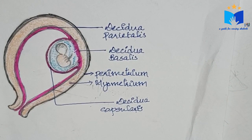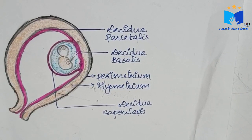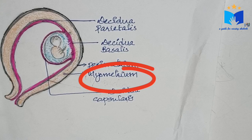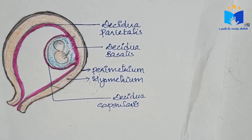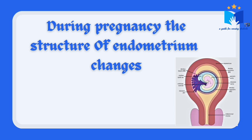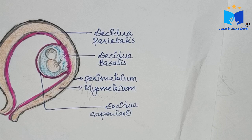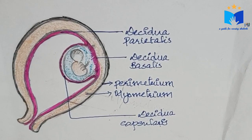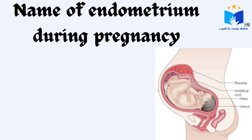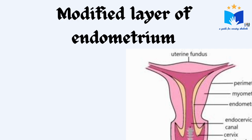Similar to the non-gravid uterus, the pregnant uterus also has three layers: the outer protective perimetrium, the middle muscular myometrium, and the inner layer, the endometrium. But the difference is that during pregnancy the structure of endometrium changes. As the structure changes, the name also changes from endometrium to Decidua. That is, the name given to the endometrium during pregnancy is known as Decidua.